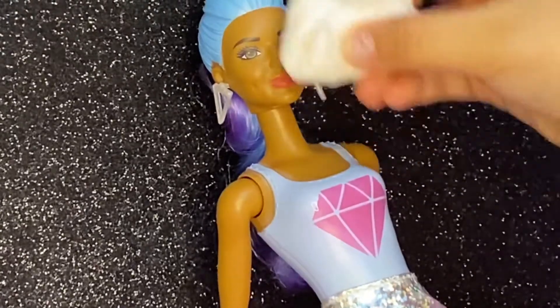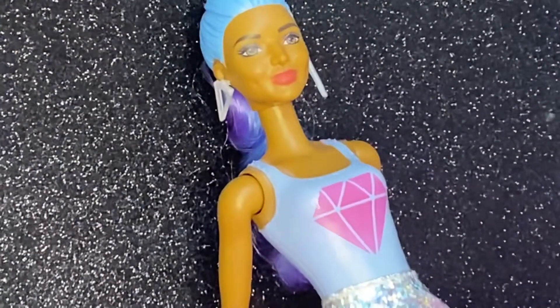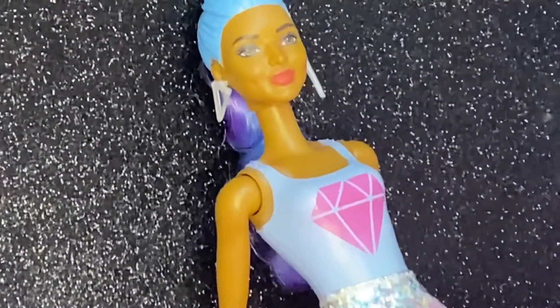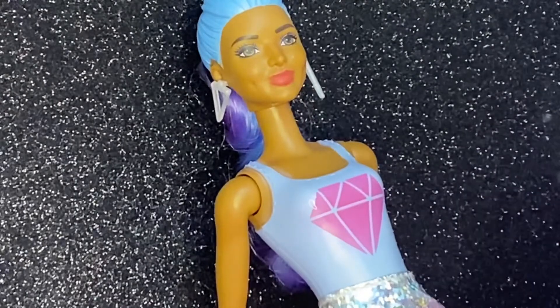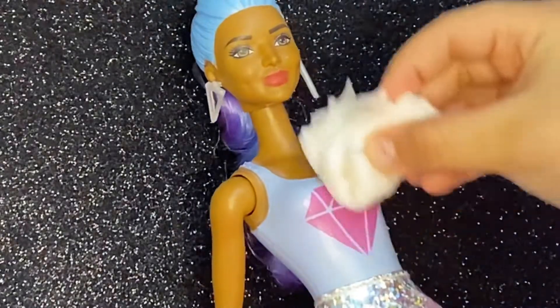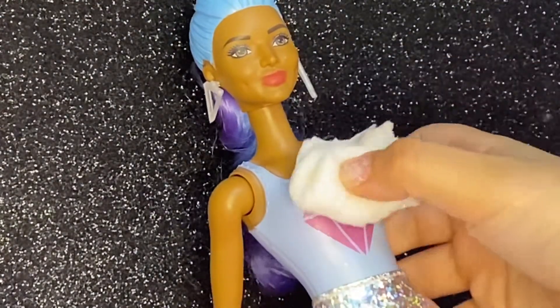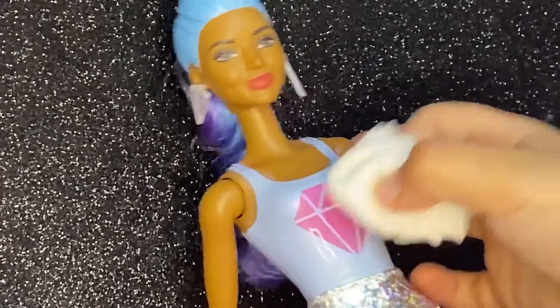I'm gonna put some face paint on just in case. Guys, write down in the comments what name you would give her if you had a doll like this. What would I name her? She looks beautiful — I would love to name her Rachel...